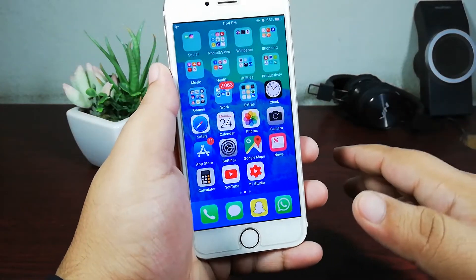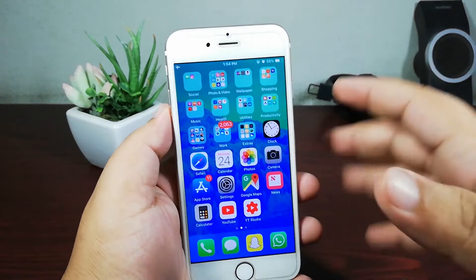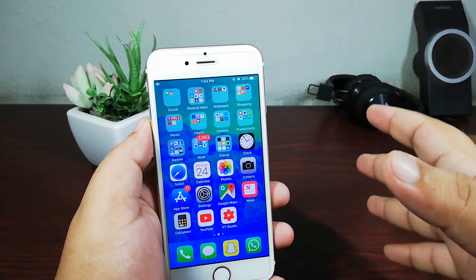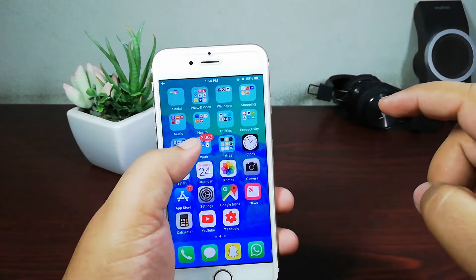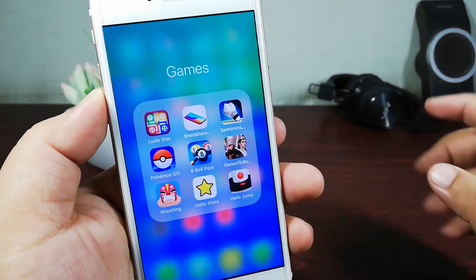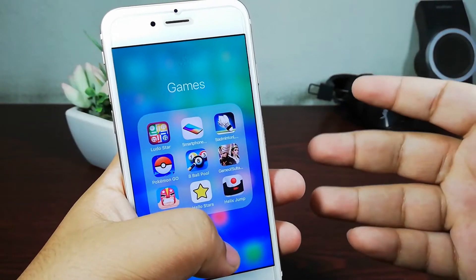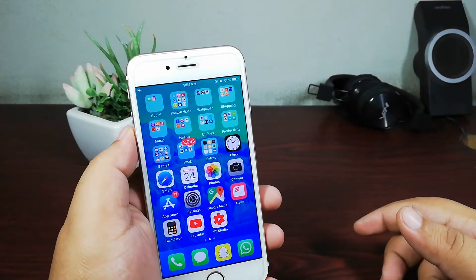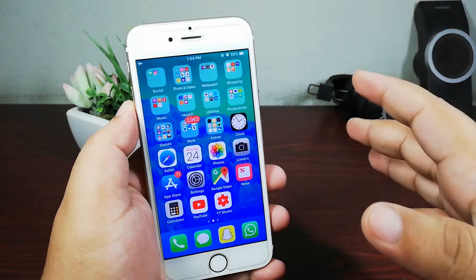I use Snapchat and Instagram regularly on this device — I love using social networking apps on it and it handles them really well. I do play a few games; they're not high-end, but Pokémon Go works really good. So in terms of everyday performance there is no issue with iPhone 6 on iOS 12.